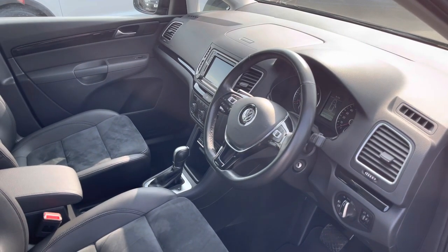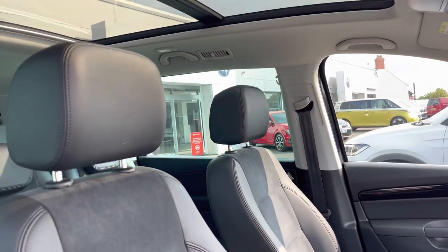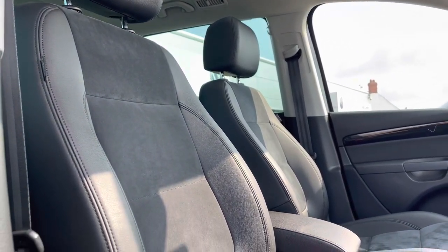In the front we have the multi-functional steering wheel, followed by the front heated seats with plenty of manual adjustments and a centre armrest for additional comfort, to ensure you receive the most desirable experience.